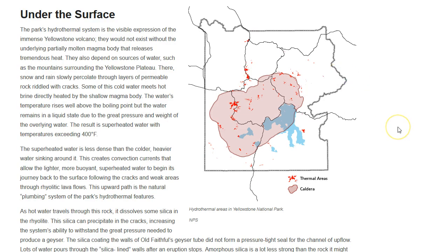Here we are at the National Park Service website, talking about hydrothermal activity at Yellowstone Caldera. Every little tiny dot that you see is a thermal area. The park's hydrothermal system is the visible expression of the immense Yellowstone volcano — they would not exist without the underlying partially molten magma body that releases tremendous heat. They also depend on sources of water, such as the mountains surrounding the Yellowstone Plateau, where snow and rain slowly percolate through layers of permeable rock riddled with cracks. Some of this cold water meets hot brine directly heated by the shallow magma body, and the water's temperature rises well above the boiling point but remains liquid due to the great pressure of the overlying water.